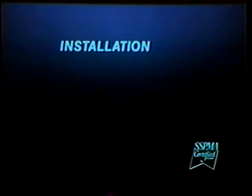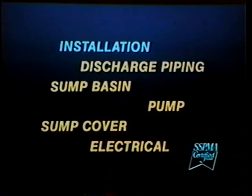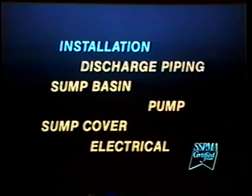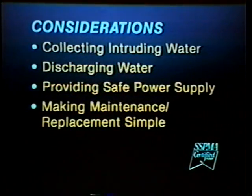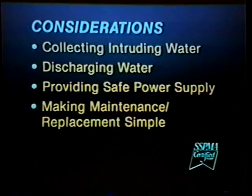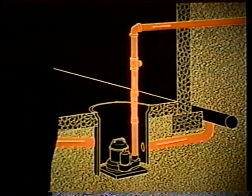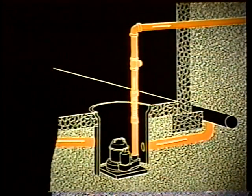Now, let's discuss proper installation. Installing a sump pump does not require special skills or extensive training; it does require common sense and a thorough approach. We will briefly discuss the requirements for a complete system involving a new installation. If your home does not currently have the necessary plumbing and electrical requirements for a sump pump system, we recommend that you consult plumbing and electrical contractors. Once you have selected an appropriate pump, you need to consider how to collect intruding water into a proper sump and how to discharge the water to a proper disposal area. You also need to provide a safe power supply for the pump and consider how to simplify future maintenance and replacement. The means for collecting unwanted water and for removing it is called the intake, collection and discharge system.